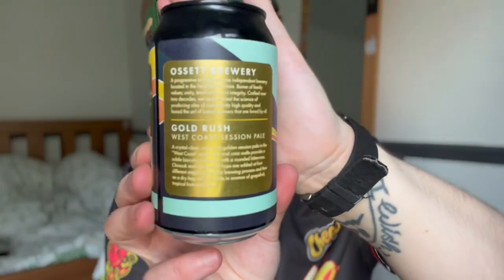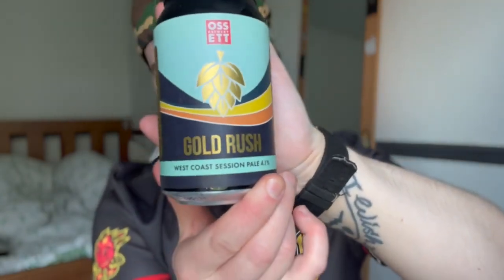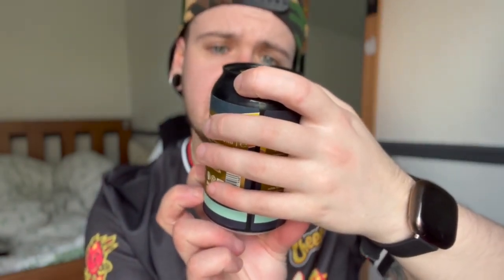The first thing that caught my eye on this can is the gold on the back — that looks very nice. On the front, the beer is called Gold Rush and I'm assuming those are hops there. It's from OSS Brewery — West Coast Session Pale Ale. Like a good pale ale. 4.1% volume. I just dropped that can on the floor, so I won't be drinking that one first.